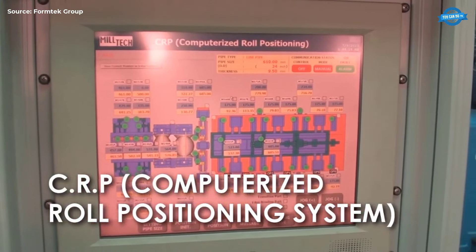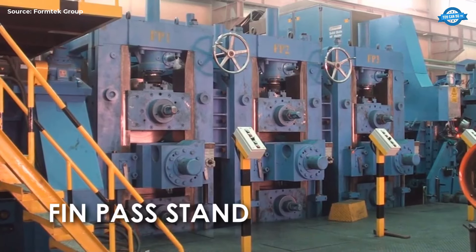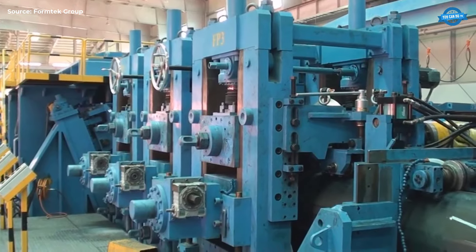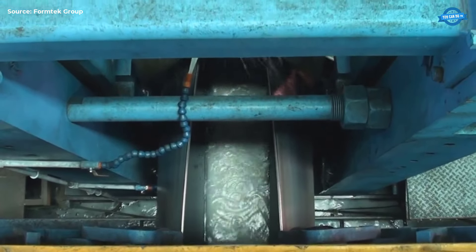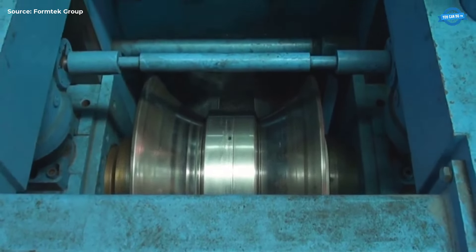Computerized Roll Positioning (CRP) System. This advanced system precisely adjusts the positions of the rolls, ensuring consistent pipe dimensions with high precision. Fin Pass Stand. The Fin Pass Stand provides the final shaping of the pipe before it moves to the welding section, ensuring the edges are perfectly aligned for welding.